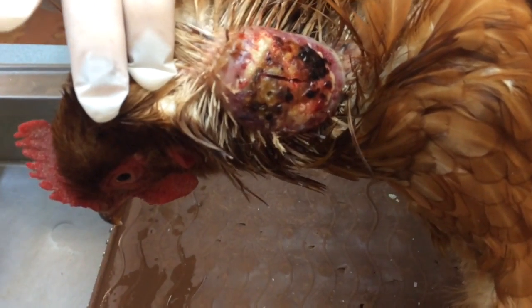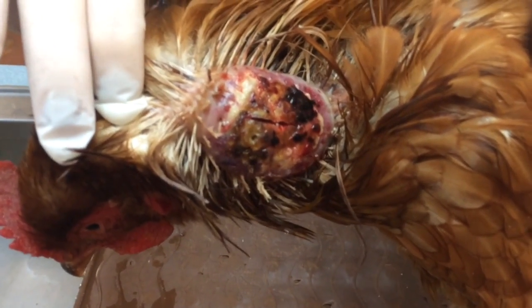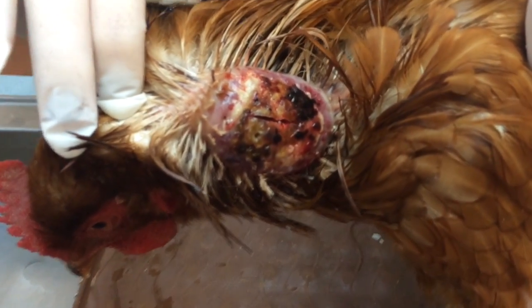After I was gloved up, I actually went and made a small incision to see what was beneath it. This is not an abscess, but it's some kind of large mass.